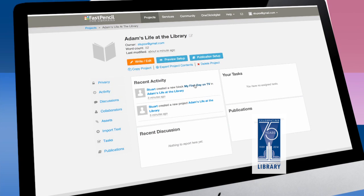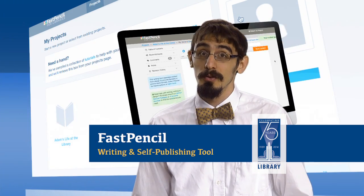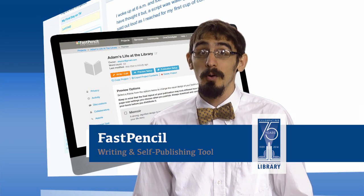FastPencil will even distribute your book to places like Amazon, Barnes & Noble, the Apple iBookstore, Powell's, and many more.